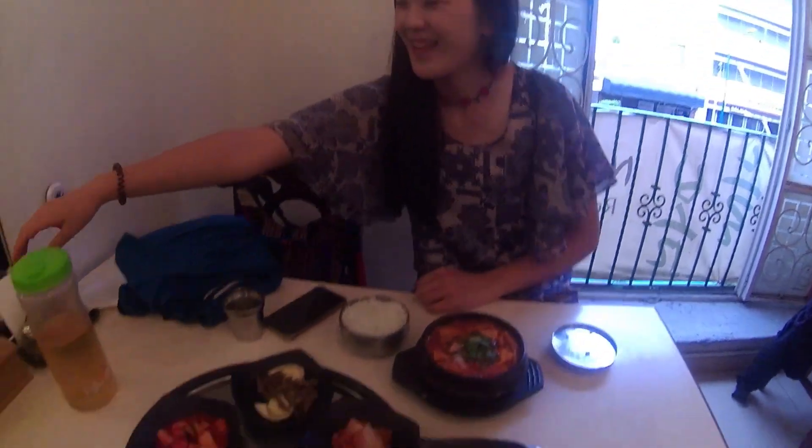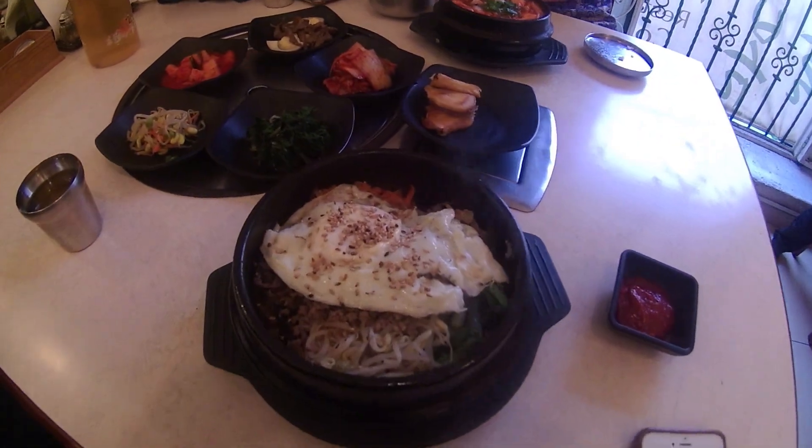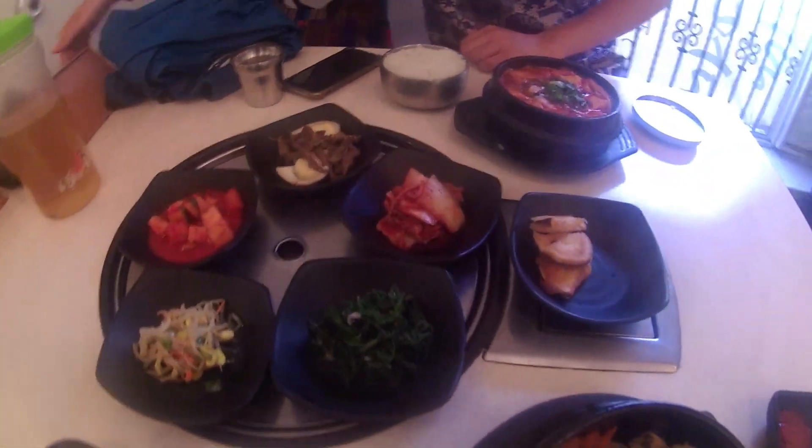You're going to teach me how to use chopsticks! All our food has arrived and it looks and smells so good. Wow — it looks really spicy. I wonder if you can try this. Oh my gosh, this looks so good!